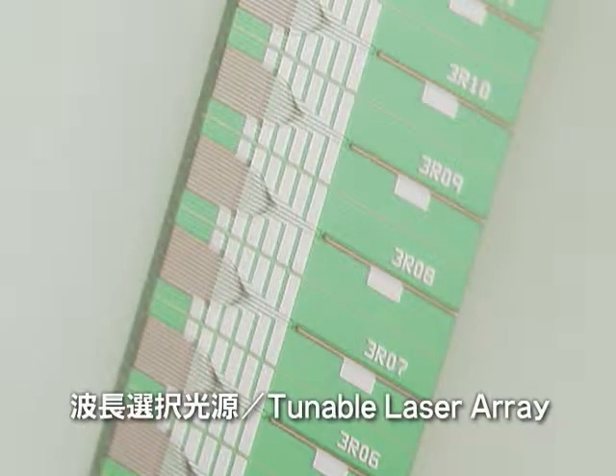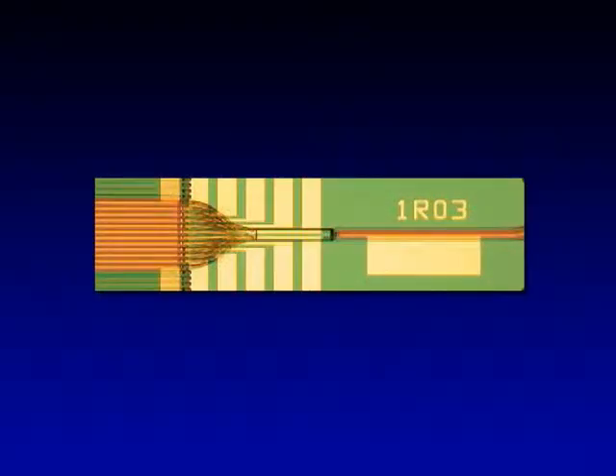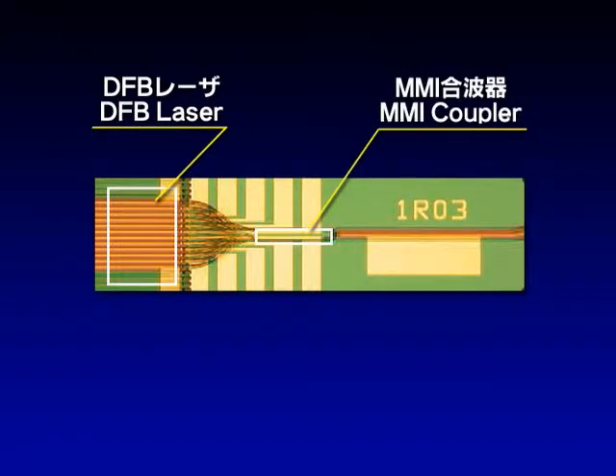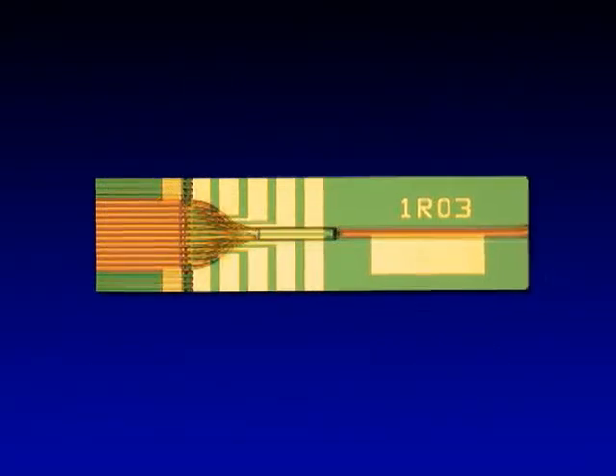The first is a tunable laser array. Here, 12 DFB lasers, an MMI coupler, and a semiconductor optical amplifier are monolithically integrated on a chip.